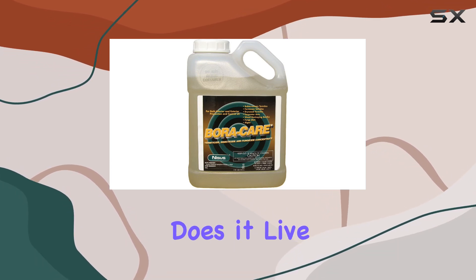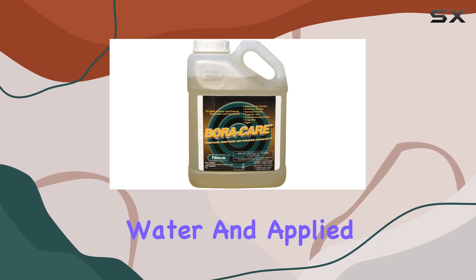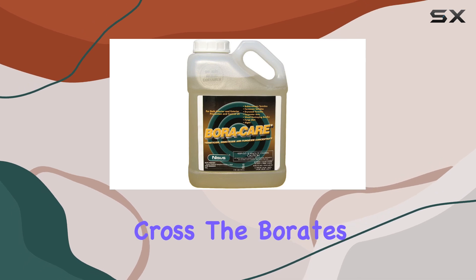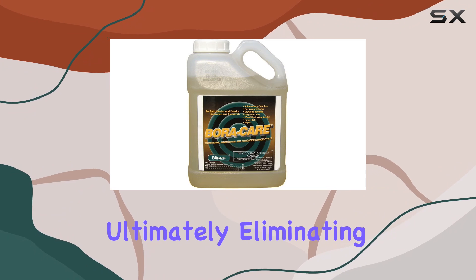Now, the big question is, does it live up to the hype? Boracare is designed to be mixed with water and applied directly to wood, creating a barrier that termites can't cross. The borates work by disrupting the termite's digestive system, ultimately eliminating them.